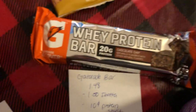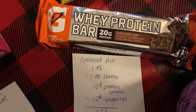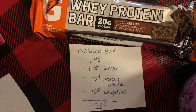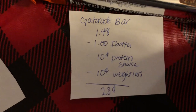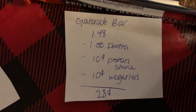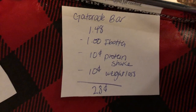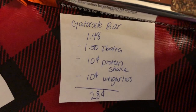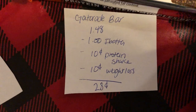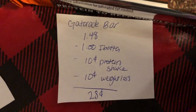The next deal is on the Gatorade Protein Bar. These are located near the rest of the sports drinks in the protein section. These are $1.48 and Ibotta is giving $1.00 back. I also got $0.10 back two different times — one for a protein shake and one for weight loss. Any item offers are tracking towards the bonuses this time, which is super awesome. So I got three tracking by purchasing this product, which made it $0.28.